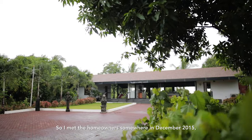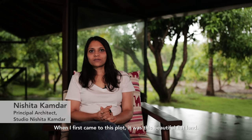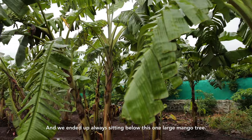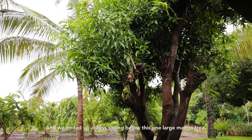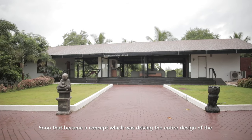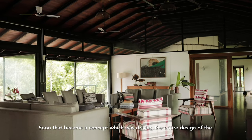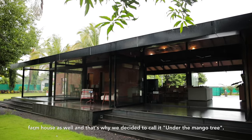I met the homeowners somewhere in December 2015. When I first came to this plot, it was this beautiful flatland and we always ended up sitting below this one large mango tree. That became a concept driving the entire design of the farmhouse, and that's why we decided to call it Under the Mango Tree.